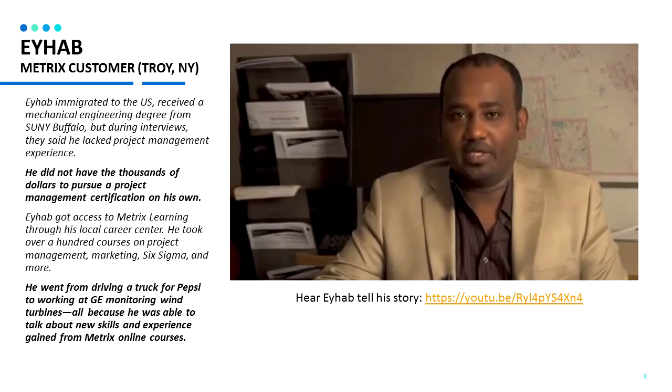Let's take a look at some customer testimonials. Ahab is a customer from Troy, New York. He did not have thousands of dollars to pursue a project management certification on his own. He got access to Metrics Learning through his local career center and took over a hundred courses on project management, marketing, Six Sigma, and more. Through taking his Metrics courses, he was able to talk about new skills and experience in his job interviews and ended up with a job at GE monitoring wind turbines.